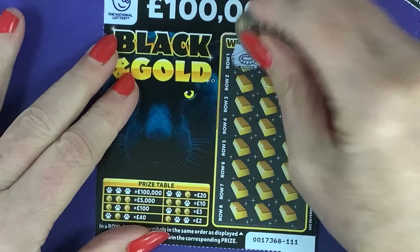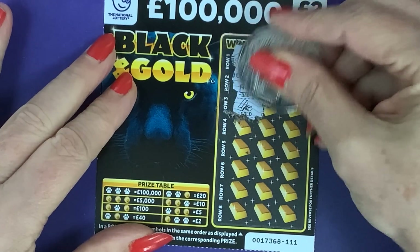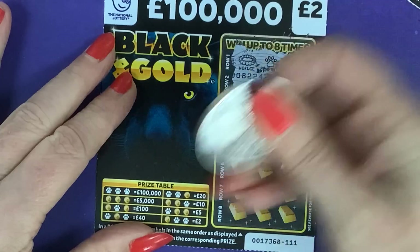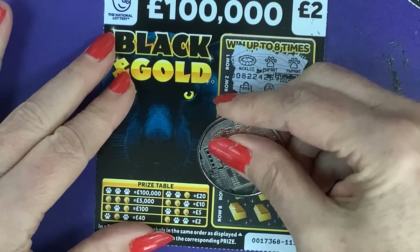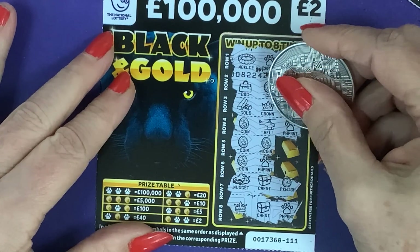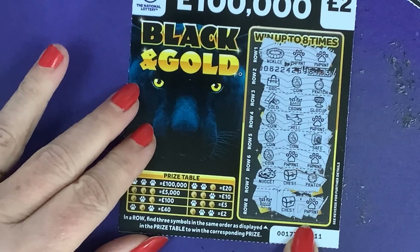This is the last one — necklace, paw print, paw print, bag, coin, pocket watch, gold bar, crown, gold cup, coin, helicopter and a paw print, coin, coin — come on, that'd be nice — tenor, coin, paw print — even two would be nice — nugget, chest and a pocket watch, a crown, chest and a paw print. Can we get a tenor? No it was a safe — can we get another paw print? Yay, we've got another two pounds! That was card 111.